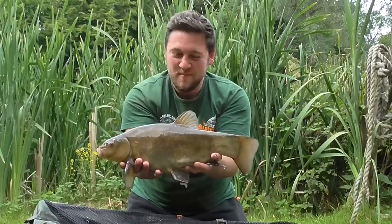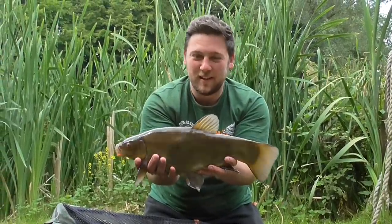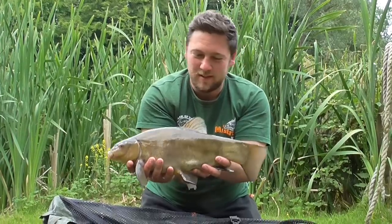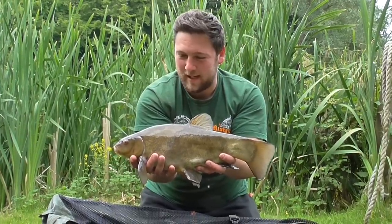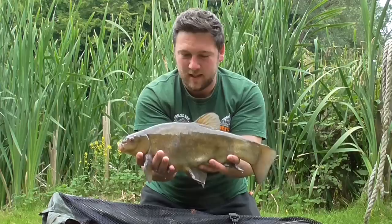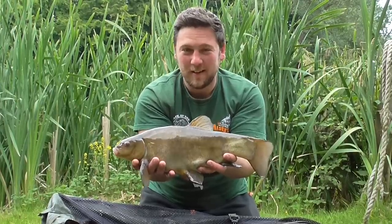Not long till the end of the session and I pull out a lovely looking tench. Not the biggest tench in the world, but you've got to be happy with that to be fair. Just off a spot that I've pretty much left out for the duration. Nice little drop-back bite and there you go — back around in there.